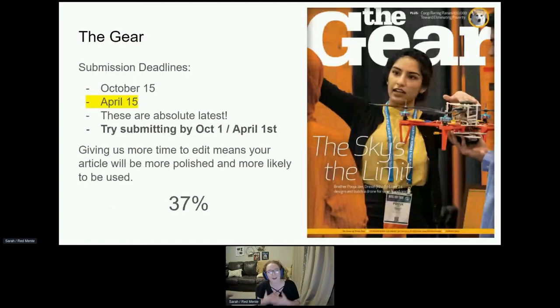My favorite section is The Gear. I am the editor of The Gear. Every chapter is required to submit an article for The Gear each semester — not each school year, each semester. The due dates are October 15th and April 15th. You may see a January due date on the CMT, but those are not required — that's for a potential third edition which we currently don't have plans for. These dates are the absolute latest. Please send your articles before the deadline. Set a calendar reminder to turn it in on the first. The sooner you get it to us, the more time we have to edit it and the more polished your article will be.